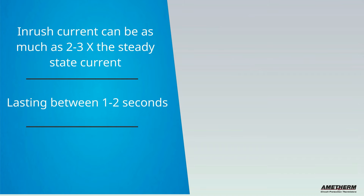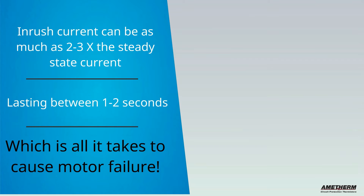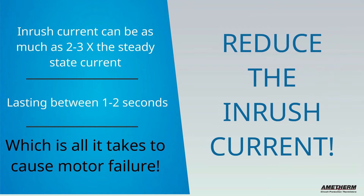And although lasting a mere one to two seconds, that's all it takes to cause motor failure. So it's important to know how to limit that inrush current.